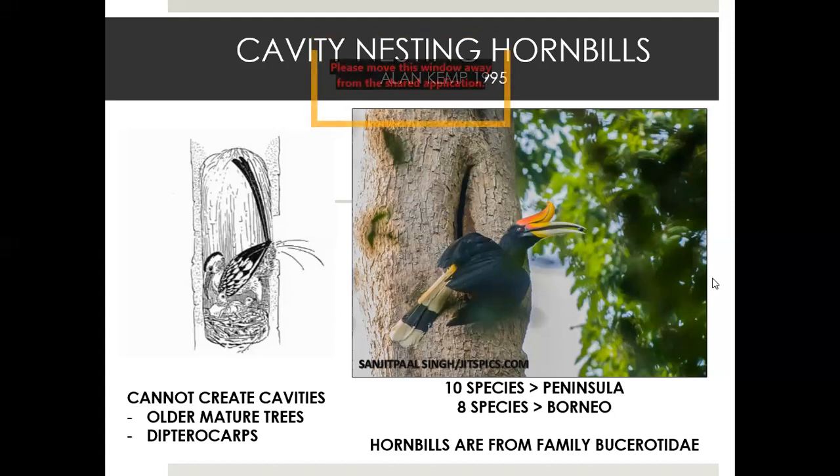The tree then heals itself and creates a nice cavity for the hornbill to use. This process takes years and happens in very old growth trees. There are eight species of hornbills in Borneo and ten species in peninsular Malaysia. Many people think toucans and hornbills are the same, but they are actually from different families — hornbills are from the family Bucerotidae.